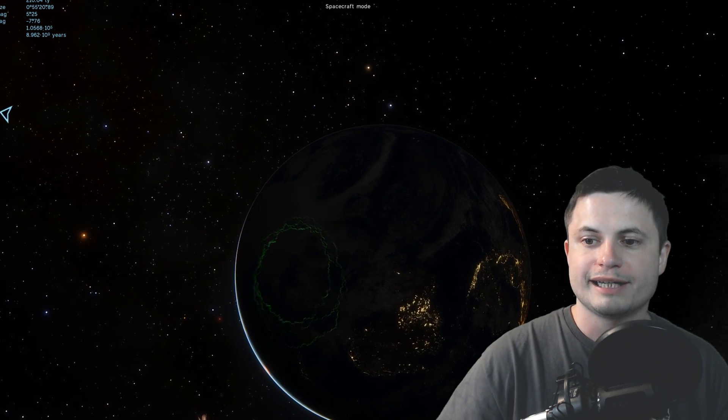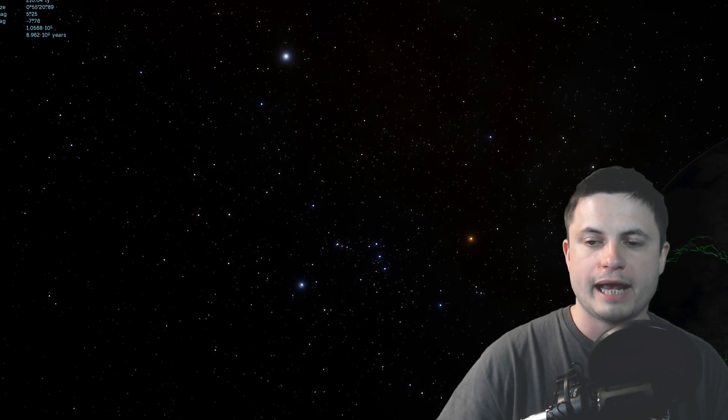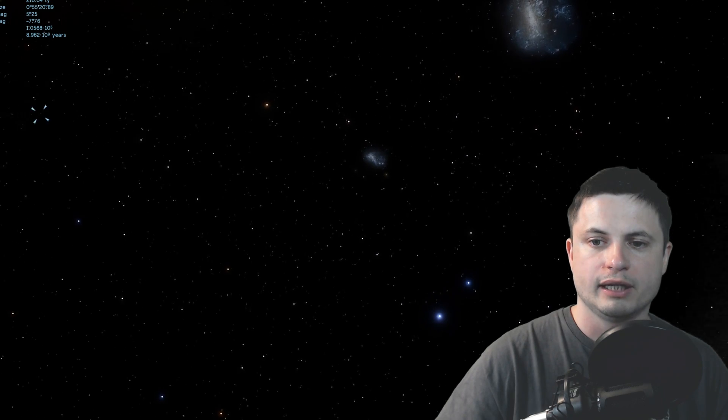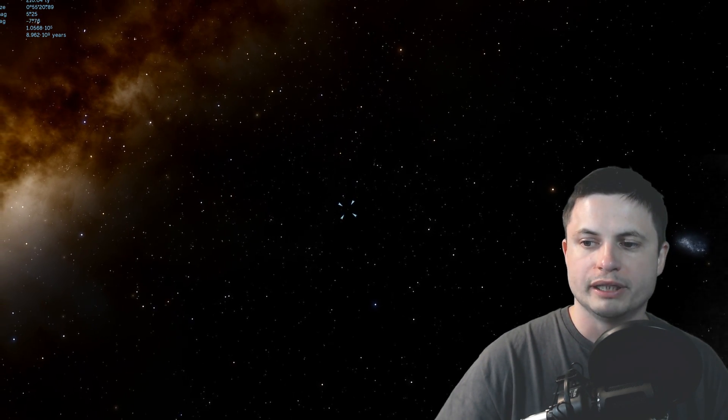they were actually studying the globular cluster known as NGC 6752. Now it's actually kind of difficult to see it from Earth; as a matter of fact, it's very likely we're not going to see anything until we start dramatically zooming into it.